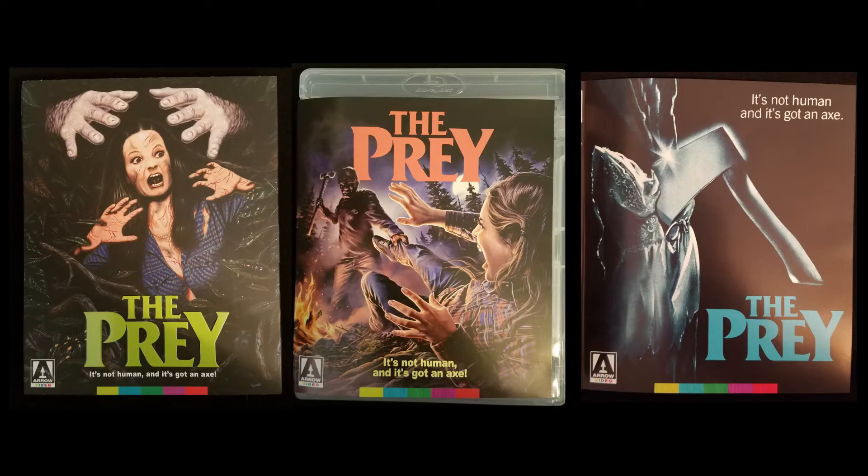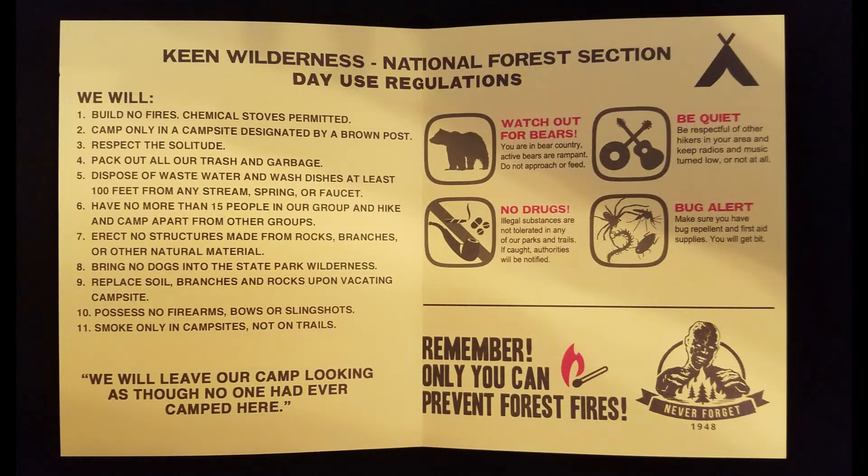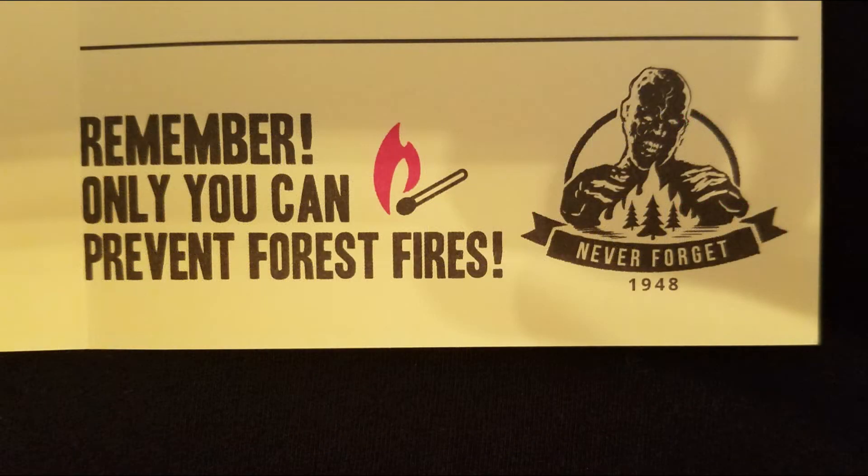It really is tough choosing a favorite cover between the three. The release includes a mock wilderness permit for day use only in Keene Wilderness, where the film takes place. It's got rules and regulations, and includes a little blurb about the fire that took place in 1948, which is the origin of the deformed killer.